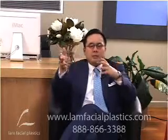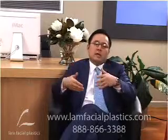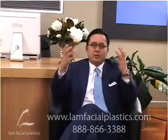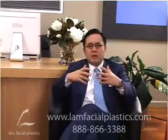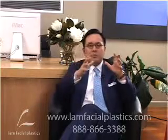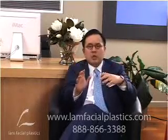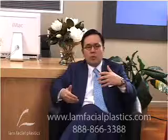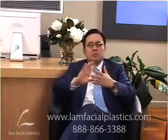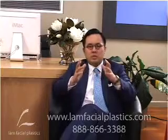I was just looking at one of my colleagues' fat grafting work here in Dallas, going through his before and afters, and the cheeks are just huge and not balanced to the rest of the face. So fat grafting is not about making big cheeks — that's one big negative. I'm trying to create balance and structure, and when you look at my work you can see there's a seamless blending.